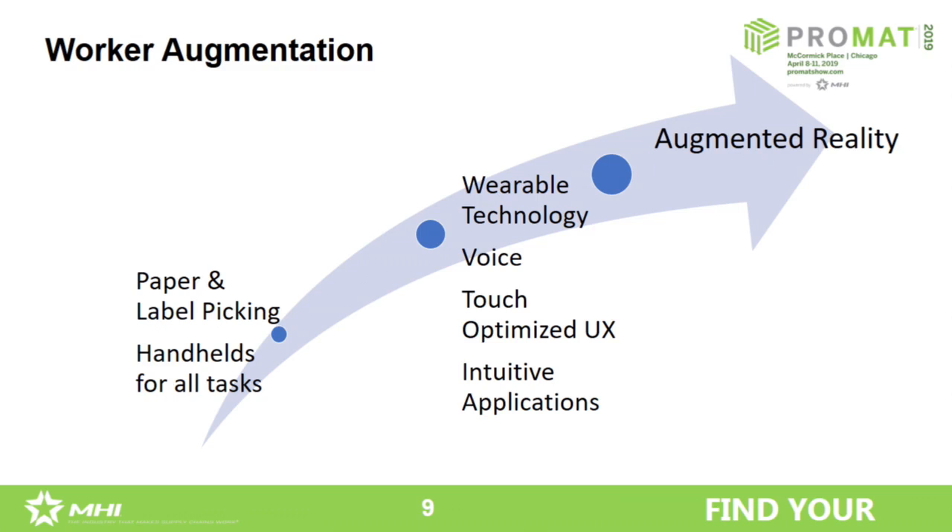As we go forward, we see more adoption of wearable displays, and finally augmented reality. Augmented reality presumes really precise information about the location and orientation of the user, and the ability to recognize what's in their field of view. We'll get there.